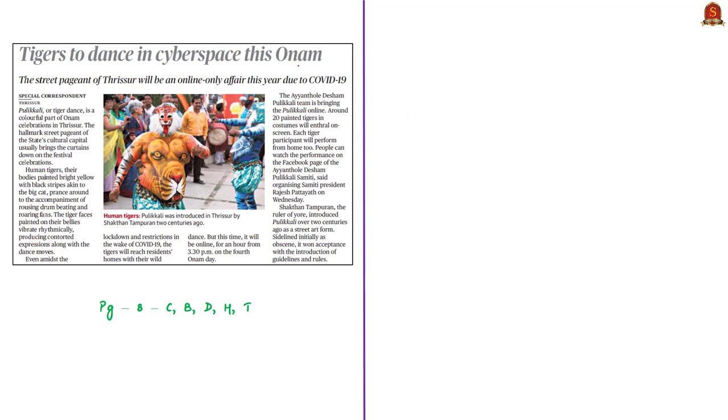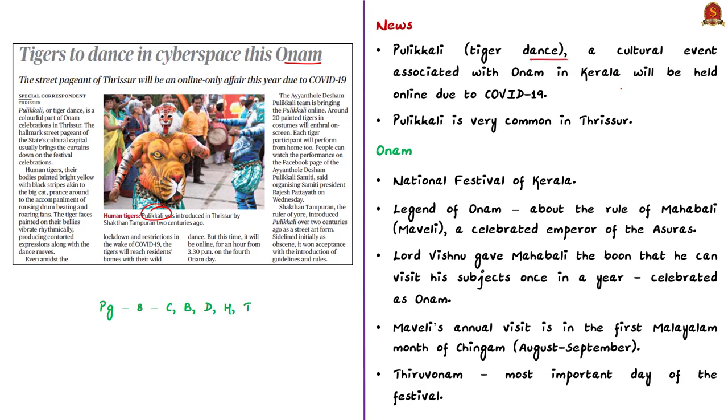The next news article is about Puli Kali or Tiger Dance, a cultural event associated with the Onam festival in the state of Kerala. Puli Kali is very common in Thrissur, known as the state's cultural capital. Due to COVID-19, the Tiger Dance will be held online this Onam festival. Onam is the national festival of Kerala and is about the sweet memories under the rule of Mahabali or Maveli. Mahabali was a celebrated emperor of the Asuras — meaning demons — and his period is believed to be the golden age in Kerala's history.